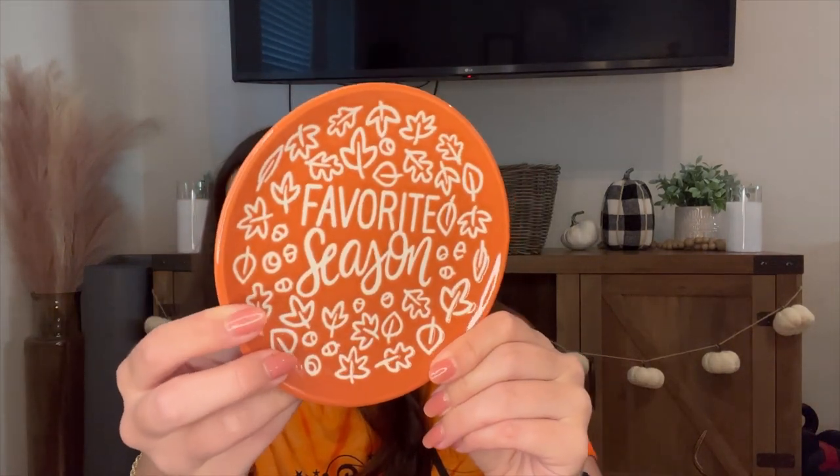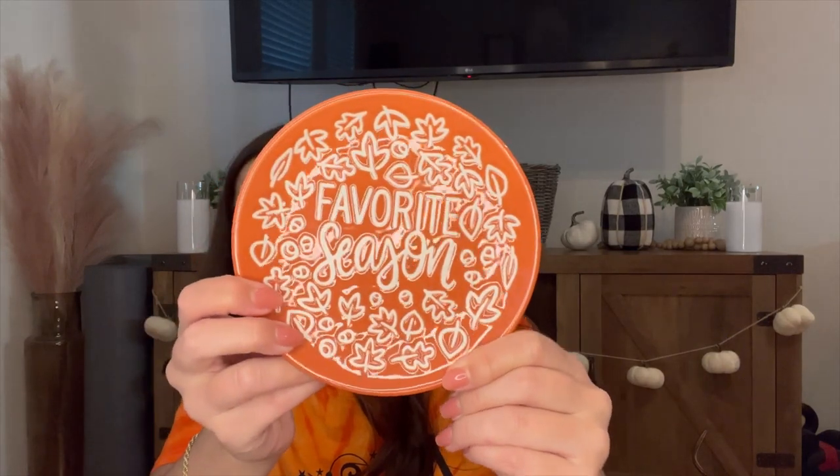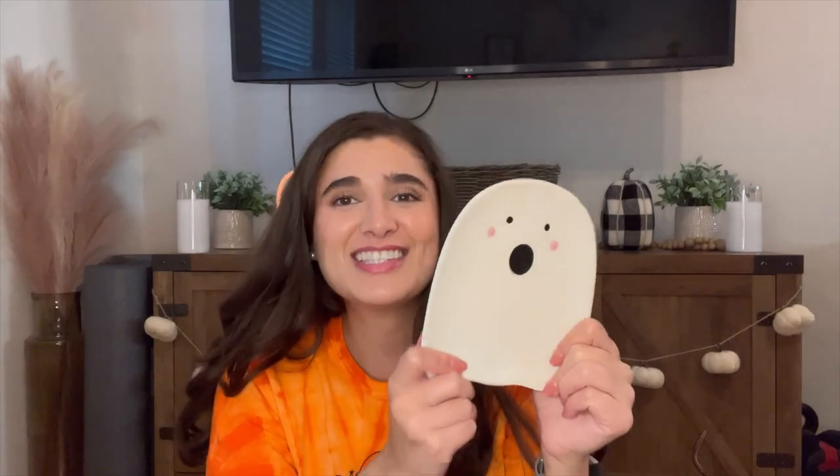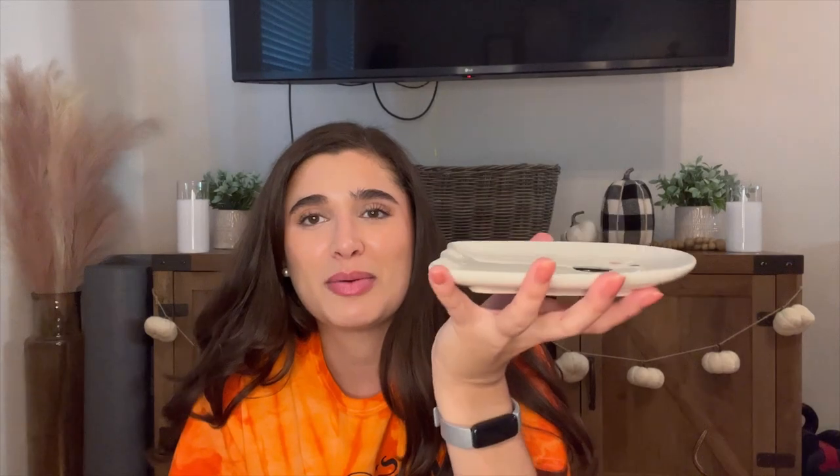Literally today from Kroger, I saw they had the cutest stuff. I picked up two plates. The first is a beautiful fall plate that says 'Favorite Season,' which is so appropriate because fall is my favorite season. These were $10 regularly and on sale, so this one was $6.99. And then this little ghosty plate — Kroger always has the cutest random finds — was on even deeper sale at only $4.19.